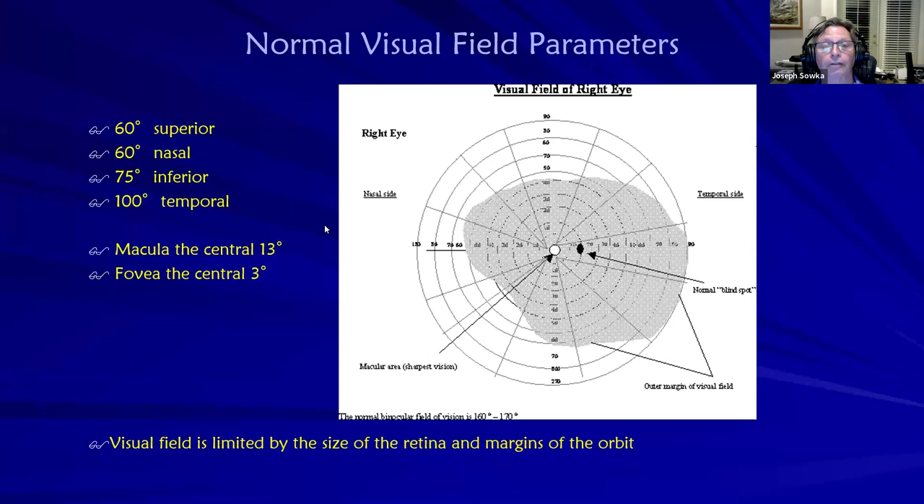Greg, this is your segment — why don't you talk a little bit about visual field pearls and do a great interpretation to wrap things up.